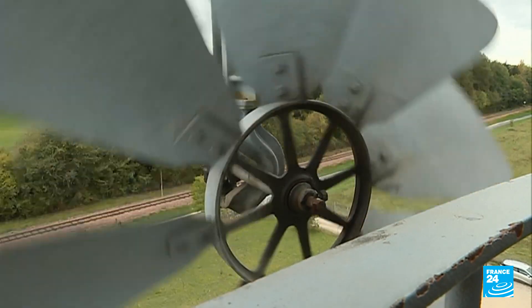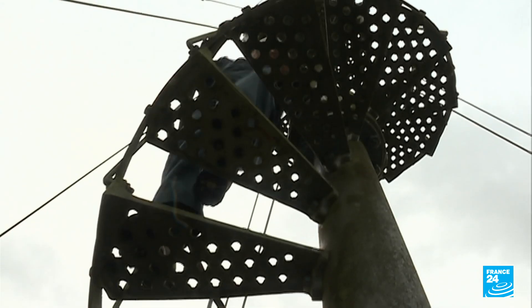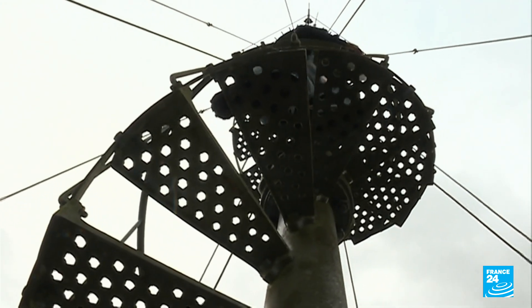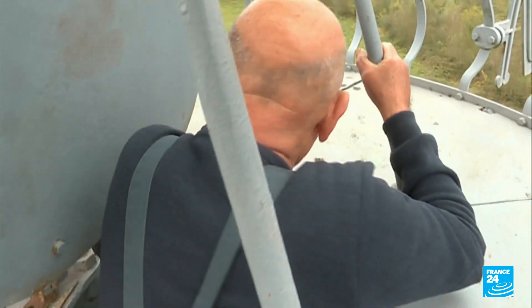In the village of Évres-sur-Andre, Claude Giacometti and a handful of other enthusiasts have already got their old Éoliennes-Bollées up and running again, out of love of their rural heritage, and also out of love of the mechanics of these strange-looking wind pumps.